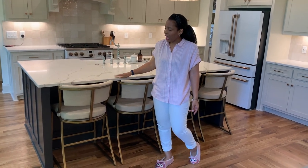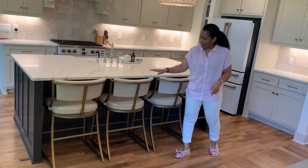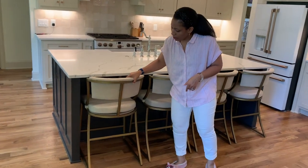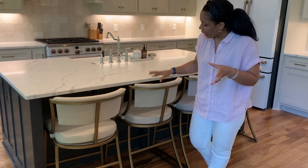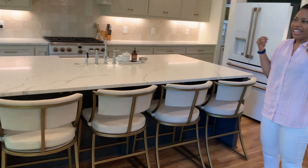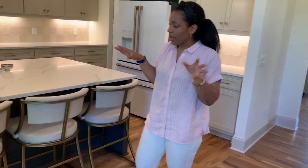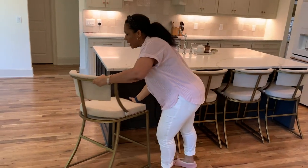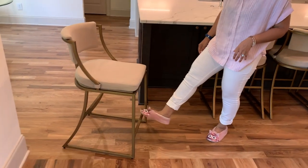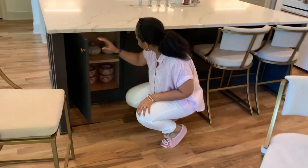Before going under the island, I want to mention these counter stools. I got four of them from Balic Designs — they're performance fabric. The metal has a muted brass-gold look, not an 80s gold, which goes really well with some of the finishes we have in the kitchen.